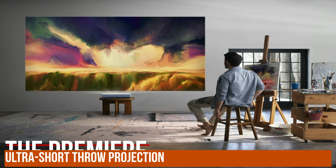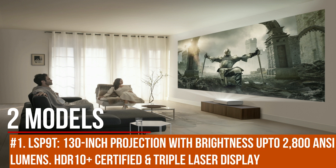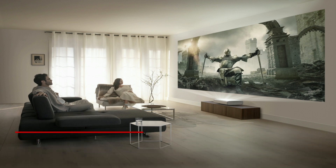The Premiere projector will have two models. The LSP 9, offering a 130-inch projection with brightness up to 2800 ANSI lumens, is the world's first HDR 10 Plus certified projector.